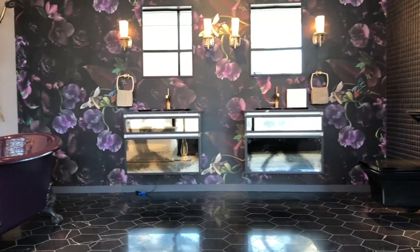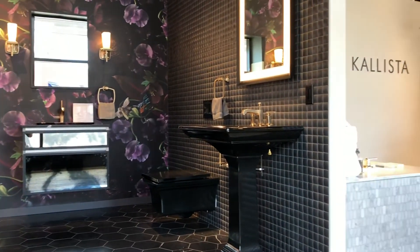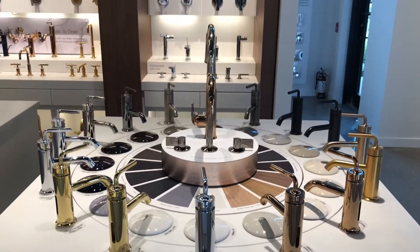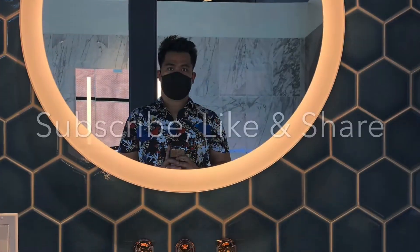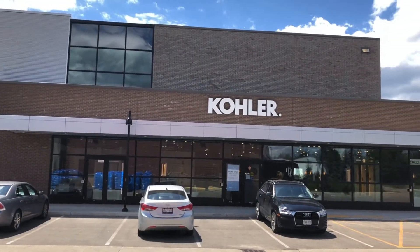Stop planning your kitchen and bathroom renovations and let me take you on a shopping excursion filled with expert advice. You can find my details at happiestathome.ca. Don't forget to subscribe, like, and share this video so I can continue to take you on my journey to a happier home.